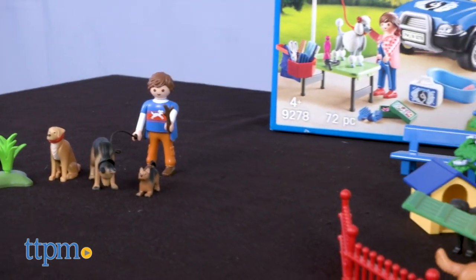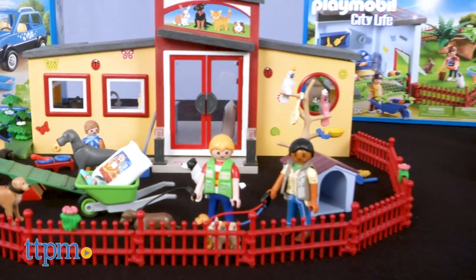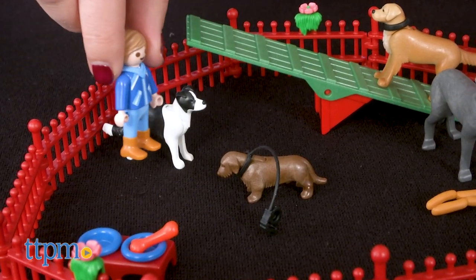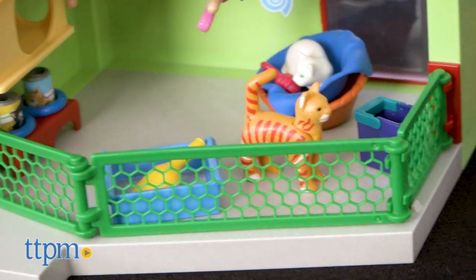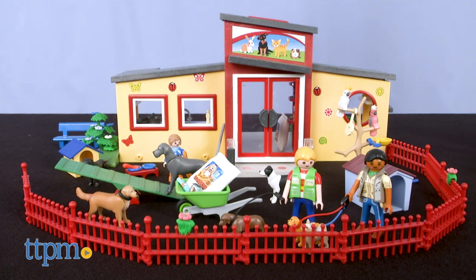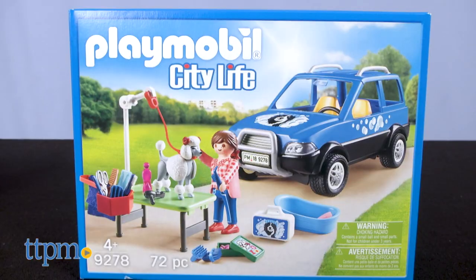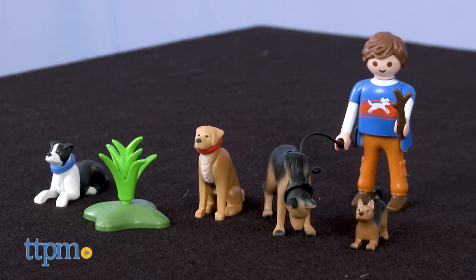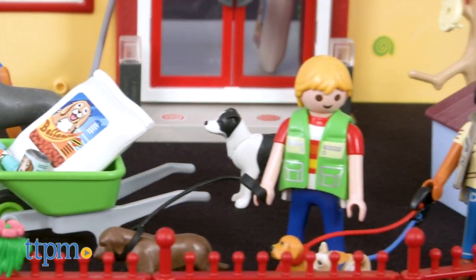If you like Playmobil, be sure to click the subscribe button so you don't miss any new reviews. The Playmobil City Life line features scenes and people you'd find throughout the city community. These sets feature animal themes that will appeal to many children. Here are the Tiny Paws Pet Hotel, Small Animal Boarding Set, Mobile Pet Groomer Set, Perfect Stay Cat Boarding Set, and the Dog Trainer Set. Each is sold separately and recommended for kids ages 4 and up.